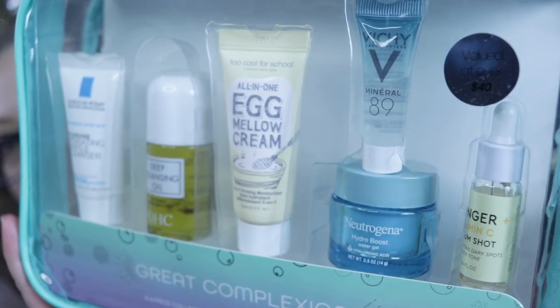I went to my local Target today and they still had some of these around, but it doesn't look like they were doing the discount anymore. But for next time, if you catch those kits, they're amazing. They really are.